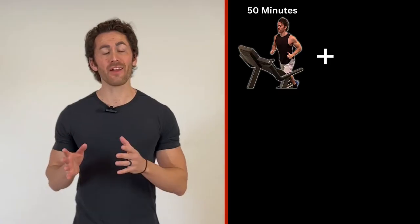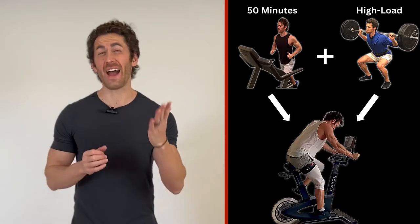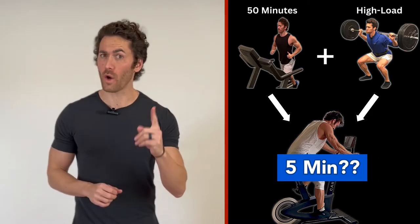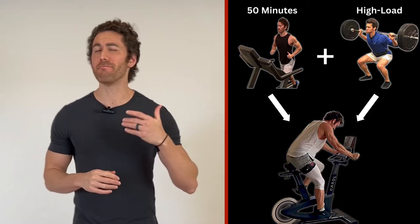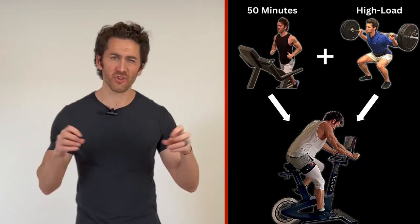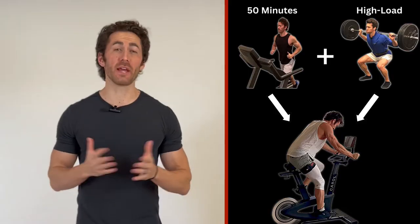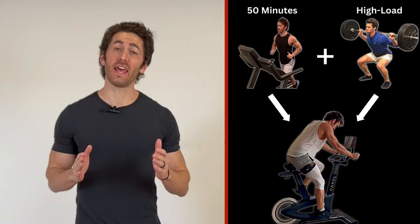Up until about six months ago, if you had told me that there was a way to get all the benefits of a 50-minute cardio session and the muscle size and strength increases of a high-load leg workout in just five minutes total with less than one minute of actual effort, I would have immediately dismissed it as just another phony gimmick, no doubt using pseudoscience to dupe people into buying something. I might have even slapped your face to bring you back to reality, but I would have been dead wrong.